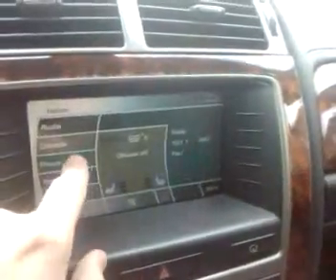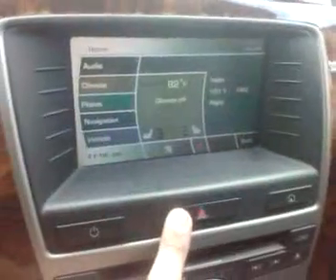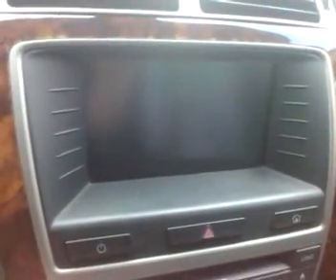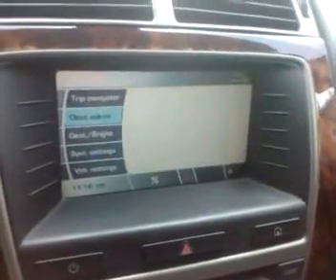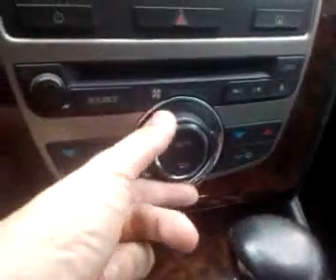It has a phone feature here — if you have Bluetooth on your phone you can pair your phone to the vehicle. Hazards work. Power on, power off. Vehicle options, home screen options — works perfectly.